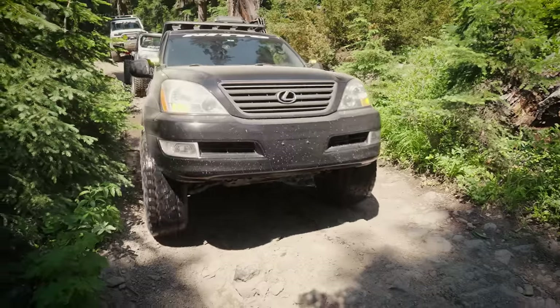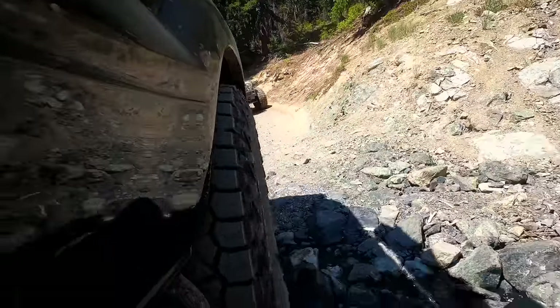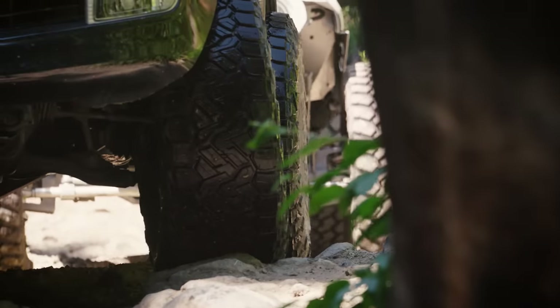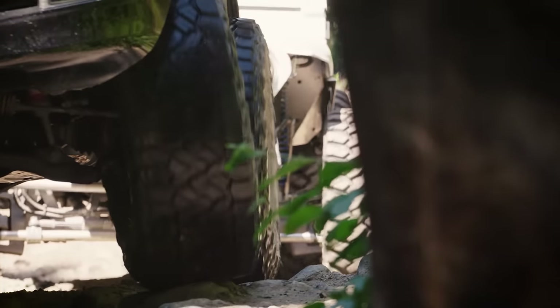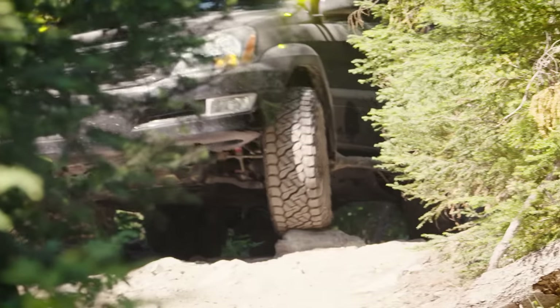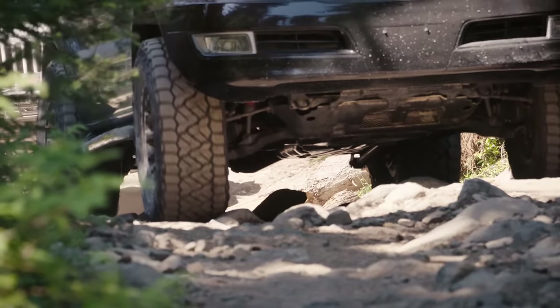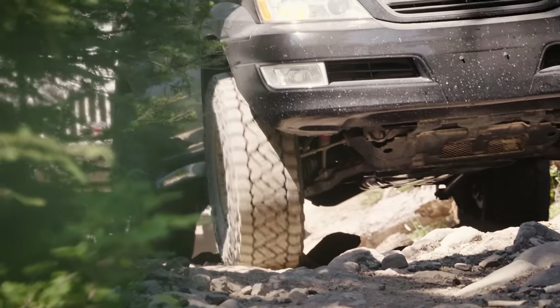I'm on the new Nitto all-terrain tire, the Recon Grappler, in a 35/1250 fitment on my rig, and it is soaking everything up. There hasn't been one wheel slip once. I'm in four low, crawling up this hill — not really punching it, just going real nice and slow. And nothing has slipped. This is fantastic.